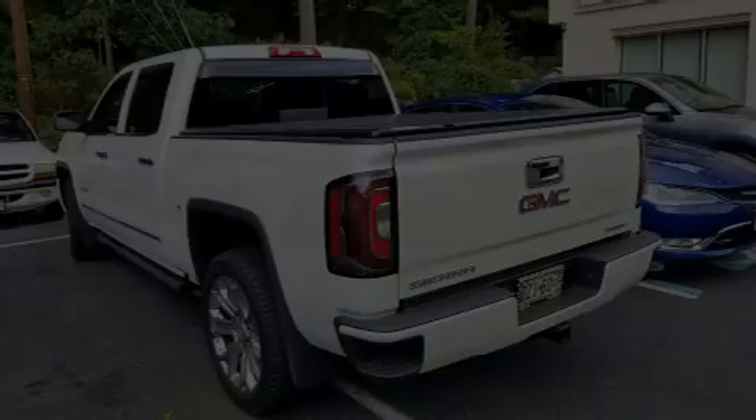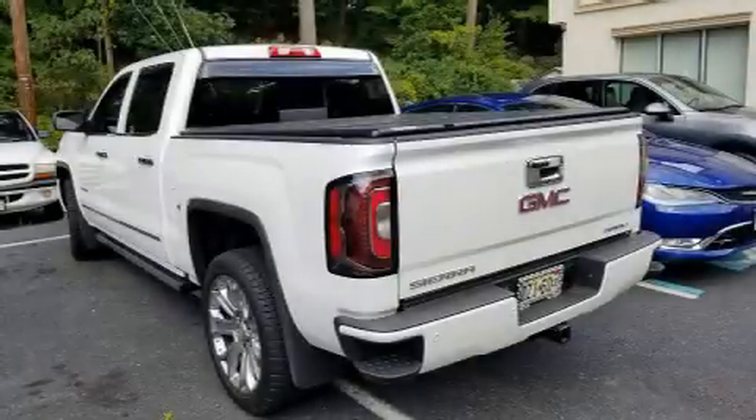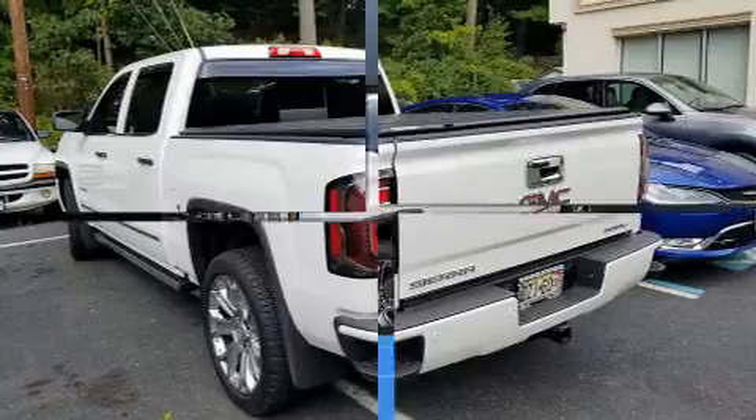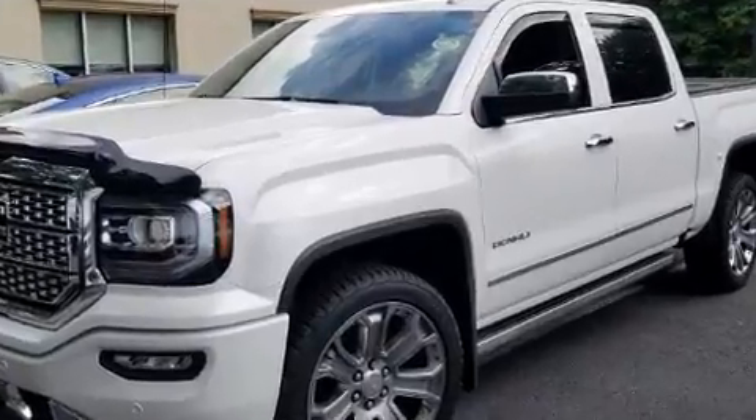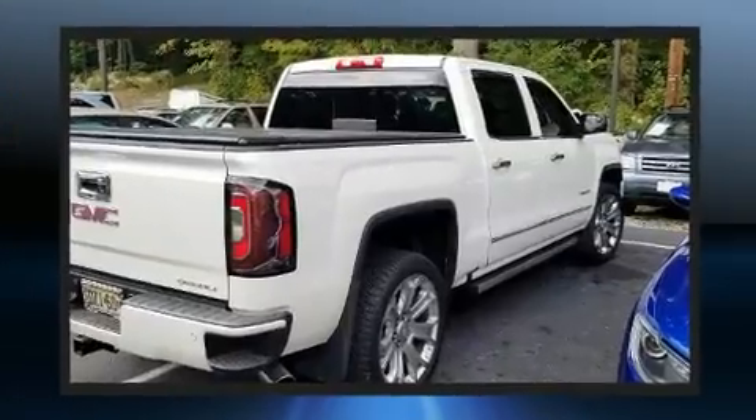Sensibility and practicality define the 2018 GMC Sierra 1500. With less than 20,000 miles on the odometer, this vehicle stands out from the crowd, boasting a diverse range of features and remarkable value.